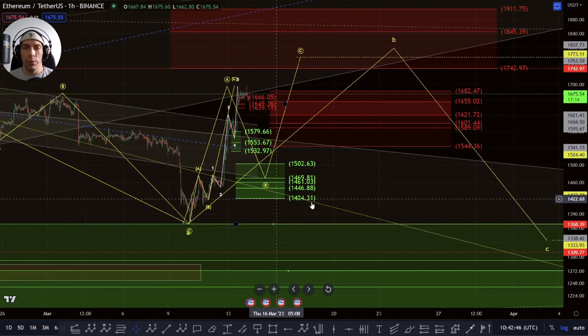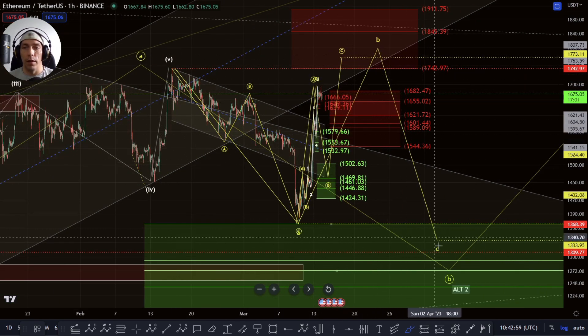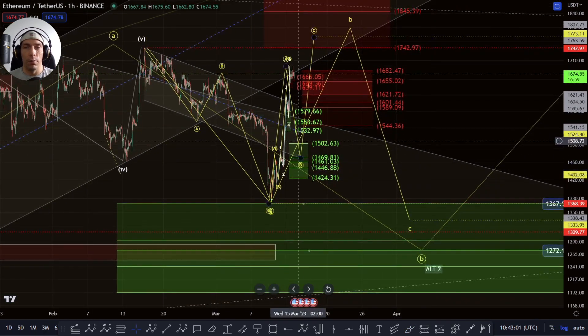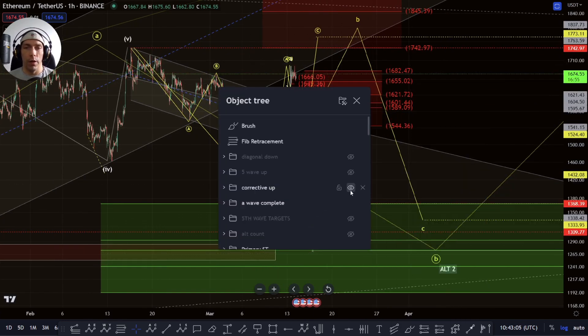If we are looking at this B wave potentially extending, I have also put this zone up here at 1911 to 1742. This would be looking at that possibility that within here we could actually get a flat — as an A, get a B, and then a C to the downside. If we are looking at a flat correction here, this would be the typical zone for an expanding or running flat where we actually come up here towards this 382 which would be the 1911 area, or lower down towards this 1845. If we move up there in a three-wave move, potentially we could be setting up to have a five-wave decline for the C wave, which could actually look to bring us down deeper than the current zone marked out here. Within this option, we need to maintain the 1424 — losing that would make it less probable that we are looking for this continuation to the upside.